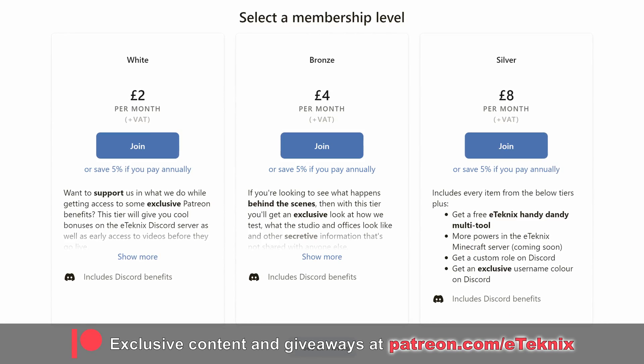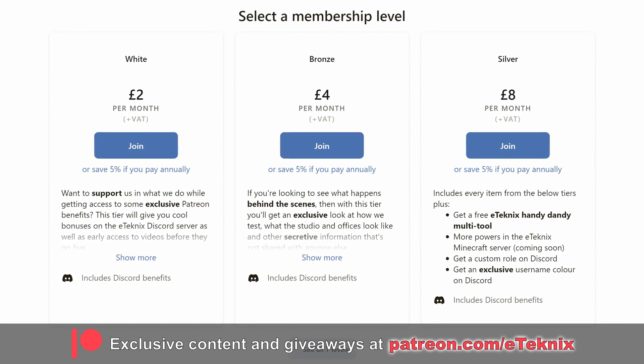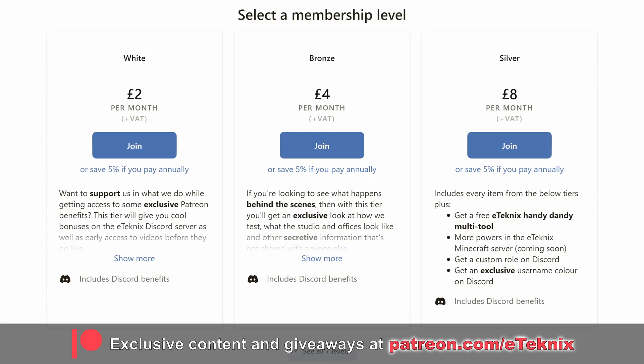Let me know what you think of the announcement, what you think of the three cards, whether you'll be buying one, and what you think about the prices. If you enjoyed this video, a like and a subscribe to the channel would be amazing. And if you love what we do, consider supporting us over on Patreon, where you'll get exclusive behind-the-scenes content and access to all of our testing data. I'll see you in the next one — bye!